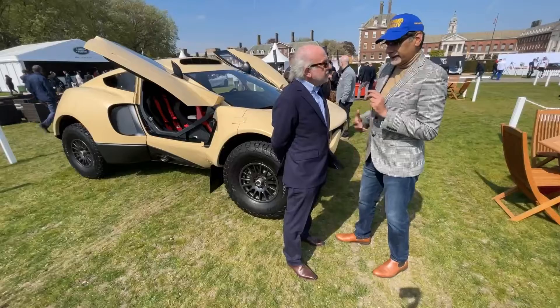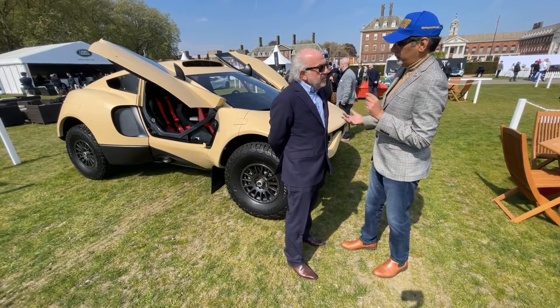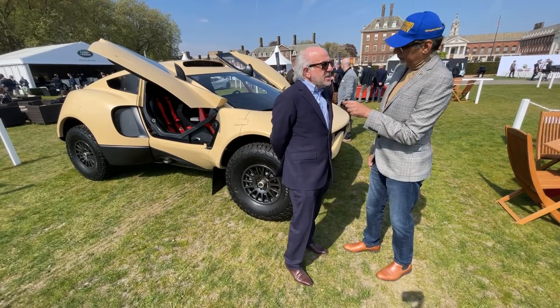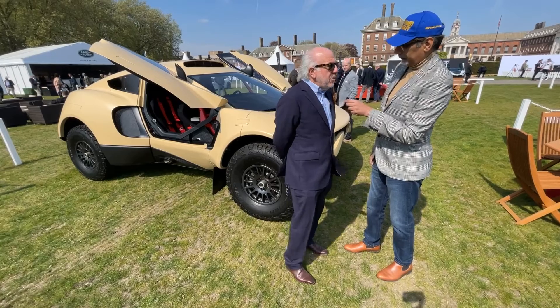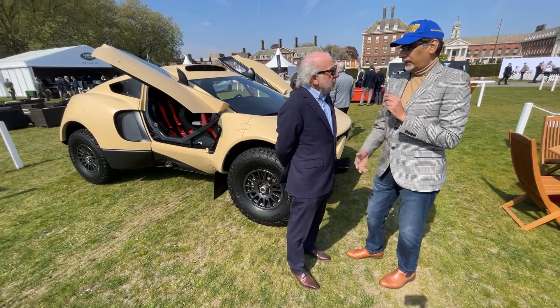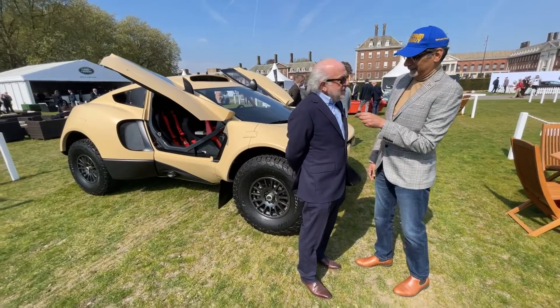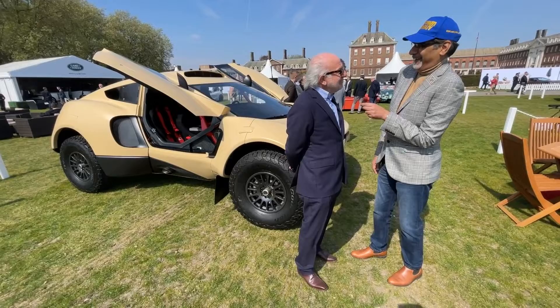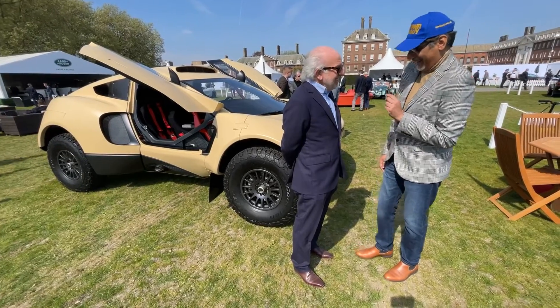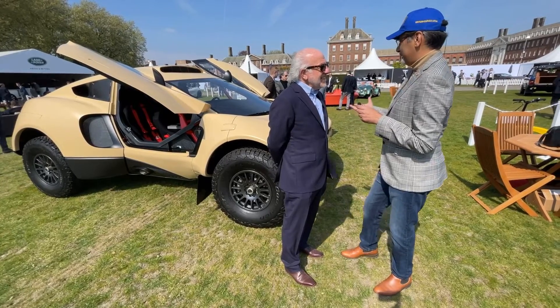Is this the first of a series of road cars from ProDrive? We will be announcing another product — I think we'll announce it formally at Goodwood in a couple of months' time. Is it a conventional supercar or still off-road focused? It's a different car altogether — that's all I'm going to say today. This is a fantastic vehicle.